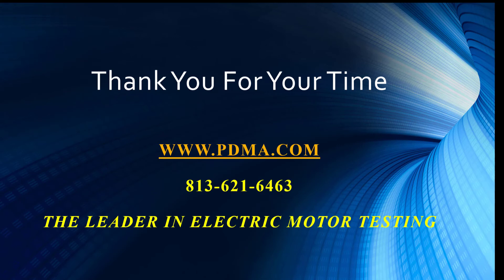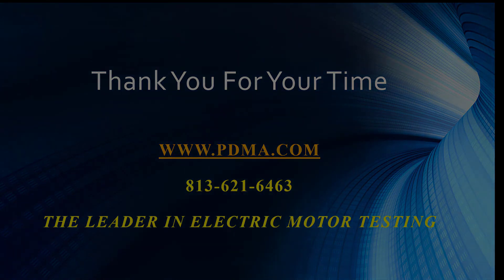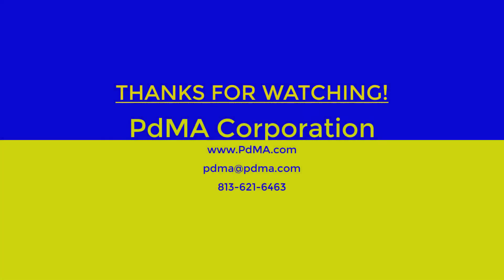Remember, quality control doesn't just stop with testing the motor before you accept it. There's a lot of procedure involved — many process points where you can apply quality control. As always, we thank you for your time. This is part one of a three-part series focused on quality assurance and quality control. Stay tuned for part two and part three, coming up very shortly. We'll see you next time.